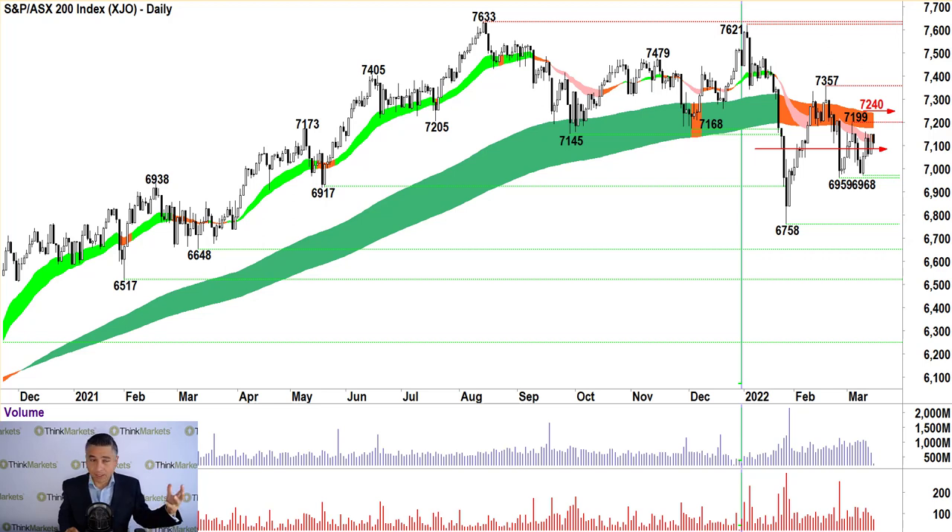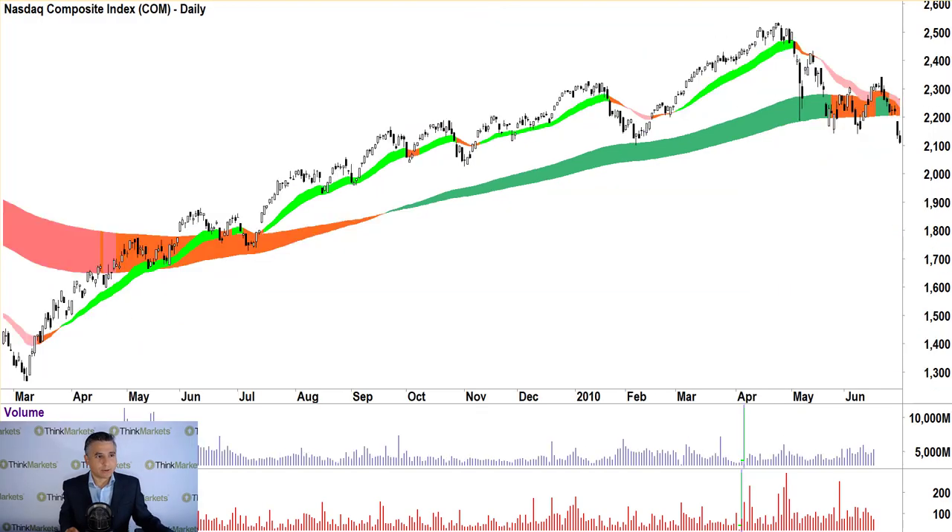Jill has asked about some indices — NDQ, which I'm guessing is the NASDAQ. Let's have a look at the NASDAQ. Because I'm in new computer territory, I haven't had a chance to replace the lines and labels you would normally see on Ausbiz or through my Twitter, so I'll have to just fish out some levels for you.